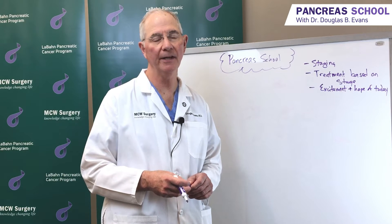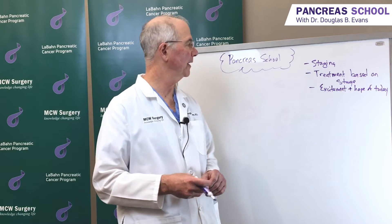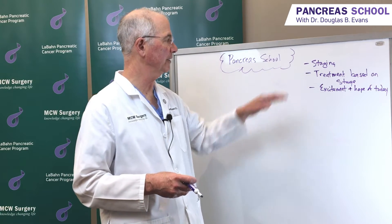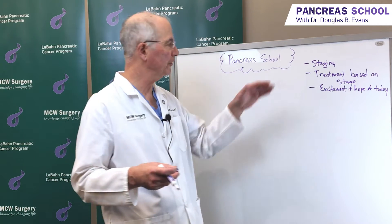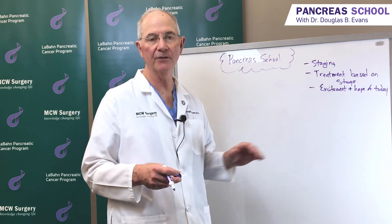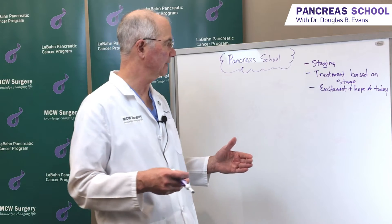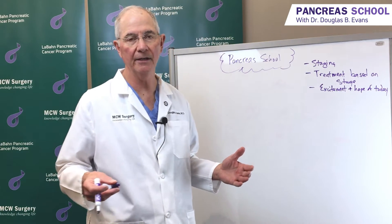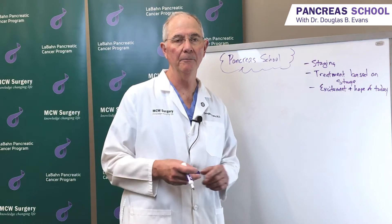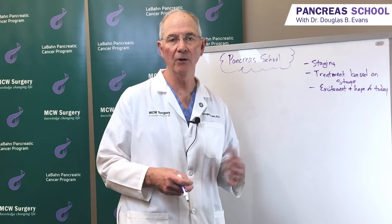Welcome to another edition of Pancreas School. I'm Dr. Doug Evans, and today I plan to talk about pancreatic cancer staging. Why we stage the disease is because treatment is based on the stage of disease that the patient has, and the excitement and hope that we have in oncology today is just an amazing revolution in new therapies and new treatments, and why we're so encouraged for our patients and their families.